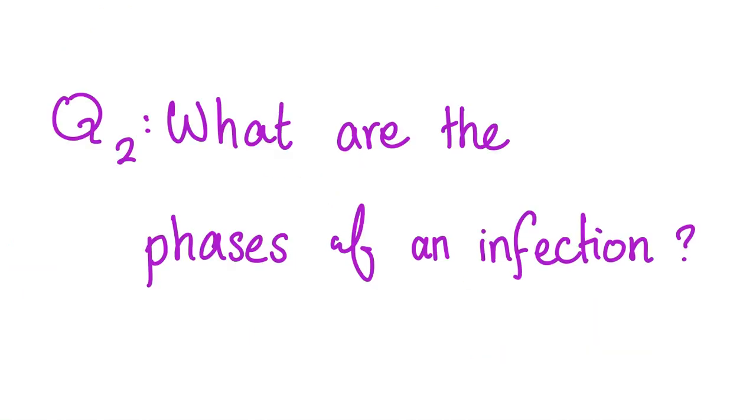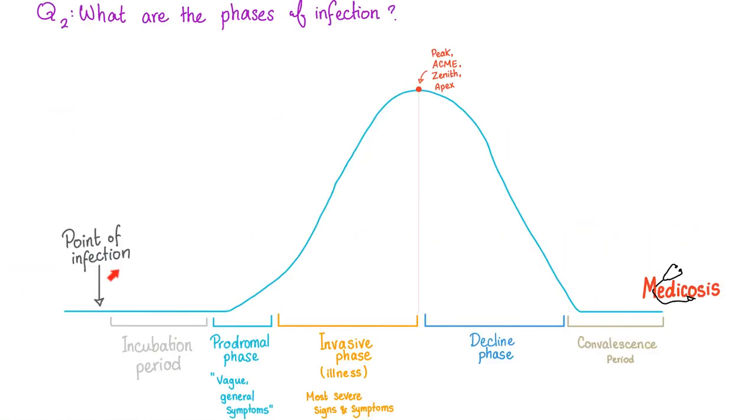But what are the phases of an infection? Here's the infection. I got infected. I have an incubation period, which is the period of time between the point of infection and the appearance of symptoms. This is called the prodromal phase. After that, I have the invasive phase — this is the actual illness, the severity — until I reach the peak, or the zenith, or the apex of the illness. And then decline of the illness. After that, convalescence, which means recovery.